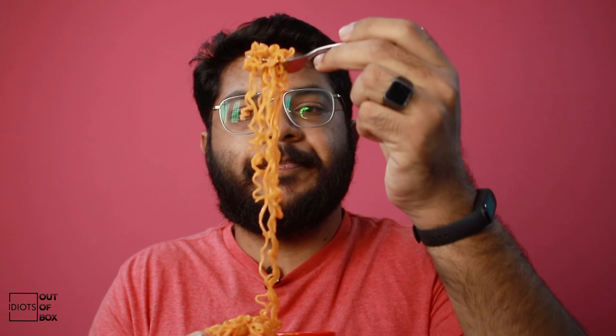Next is the Top Ramen. It says chili flavor, but we'll see how spicy it actually is.